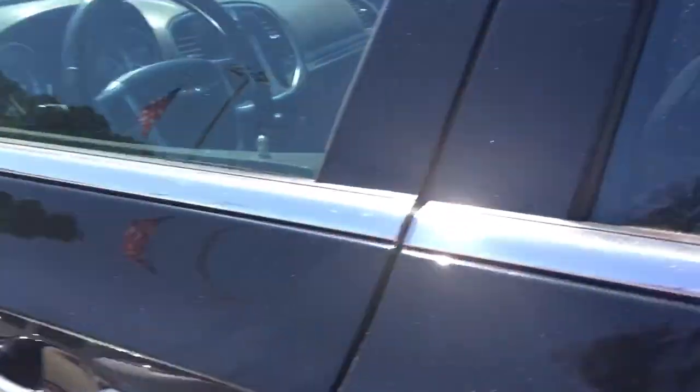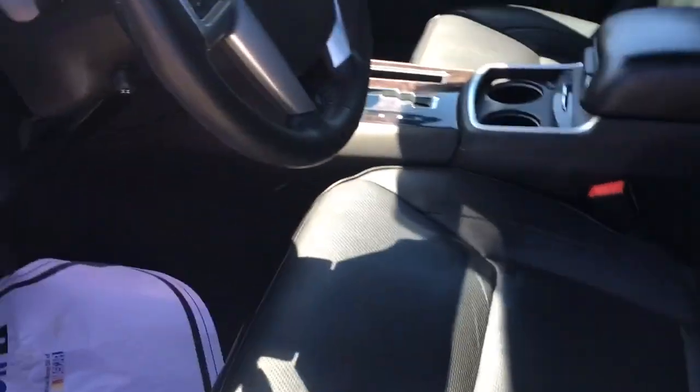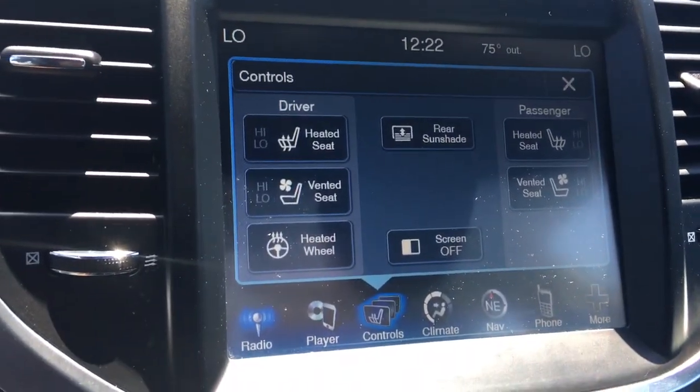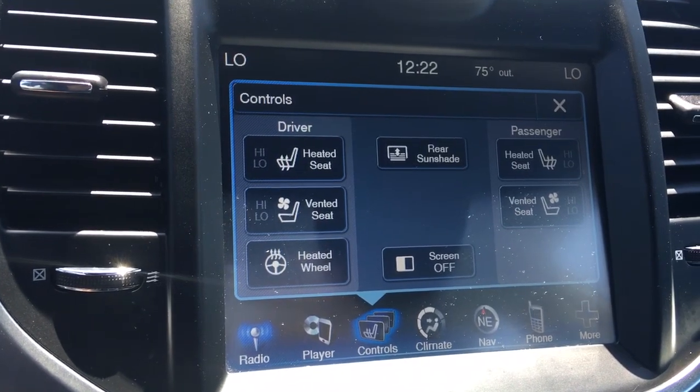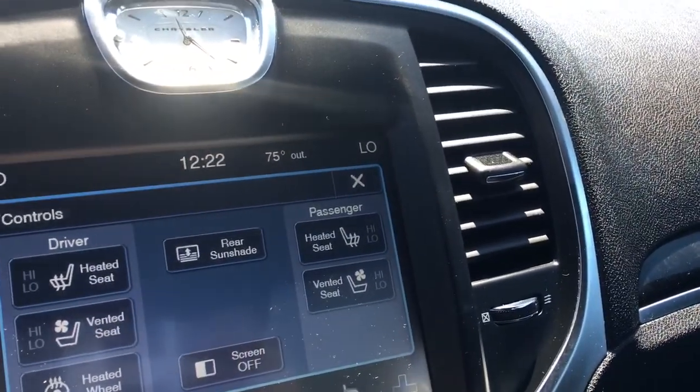Come over here — got your power windows, power locks, two memory seats, power seats. It's going to be an automatic with heated and cool seats. If you go under controls, you got ventilated and heated steering wheel — pretty cool. Rear sunshade, you can control it from there as well.